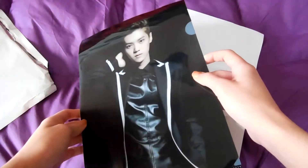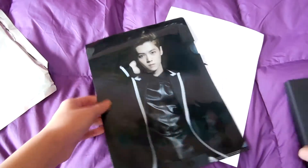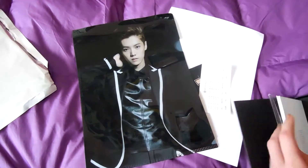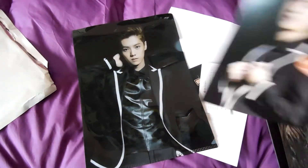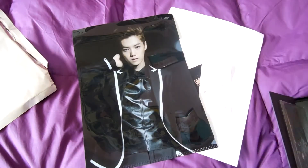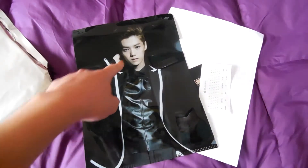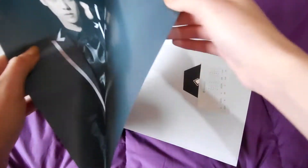So here we have the clear file. I don't know if it's the same photo as the postcard — let's see. No, it's not the same. This is the photo of the postcard and that is the clear file. I like this one more. So handsome!